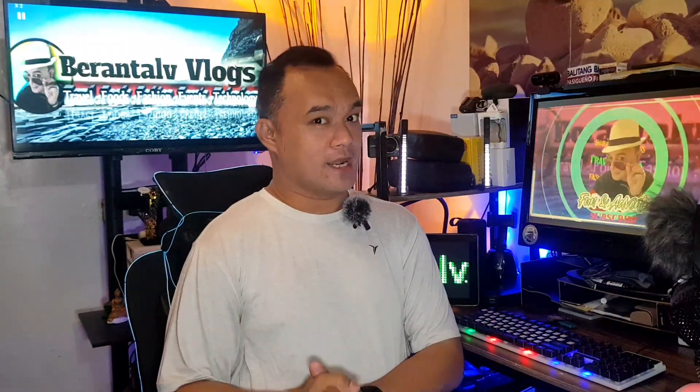Syempre kinakailangan natin na marinig at maipahayag sa lahat ang ating mga information na gusto nating i-share on our daily vlogs. Sa ating mga content creator, kinakailangan na may magandang quality ng sound — baliwala ang videos kung hindi maganda ang audio. Nowadays kinakailangan natin ng magandang audio para sa ating mga vlogs.